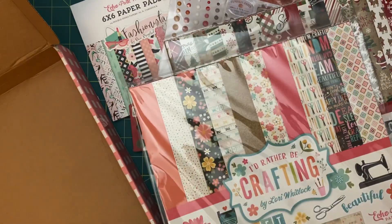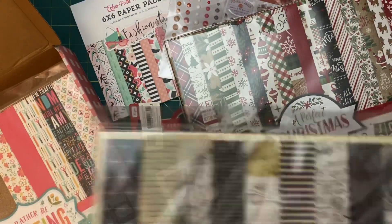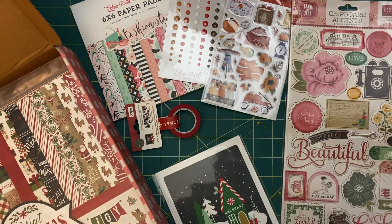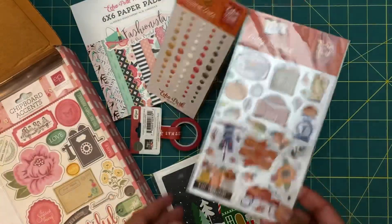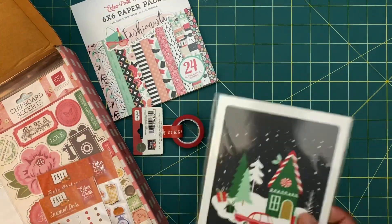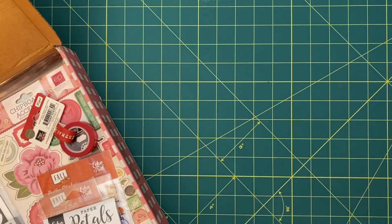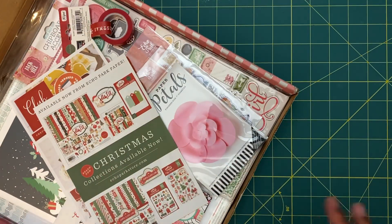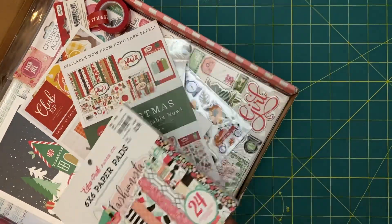I am really happy with it — I think it's definitely worth the $35. Let's count how many items we got: one, two, three, four kits, and then five, six, seven, eight, nine, ten, eleven, twelve — so 12 items for $35, that's not bad. I've had previous boxes I liked a little bit more, but I'm very happy with the Christmas and fall stuff.